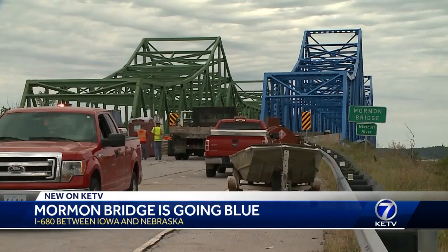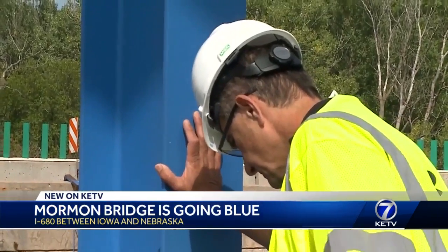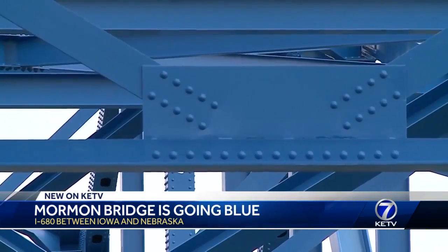HDR is overseeing the paint job. Vice President Hussein Khalil says the color is a sign of the times. They have used blue because that's what they've been doing for some of their more innovative structures.